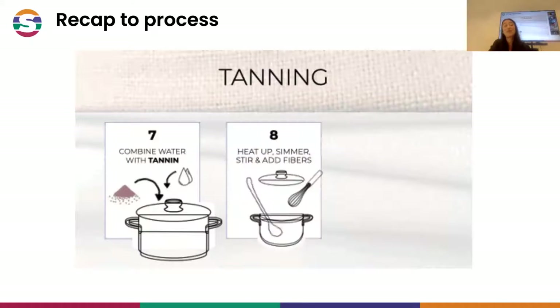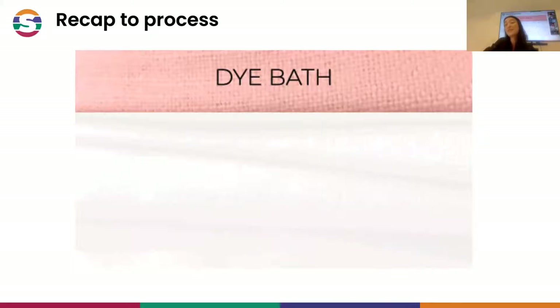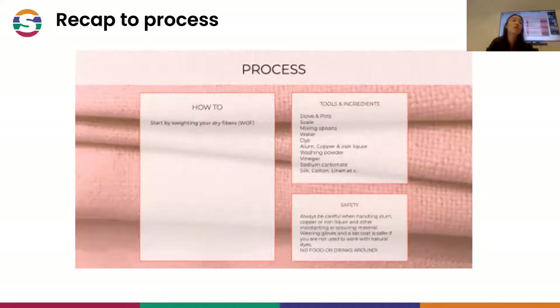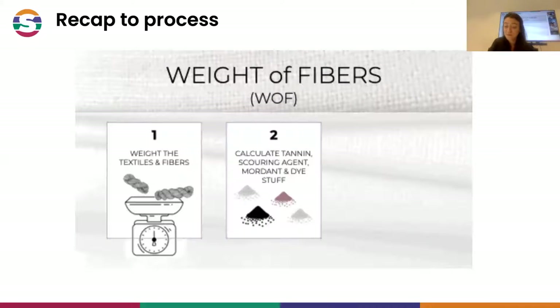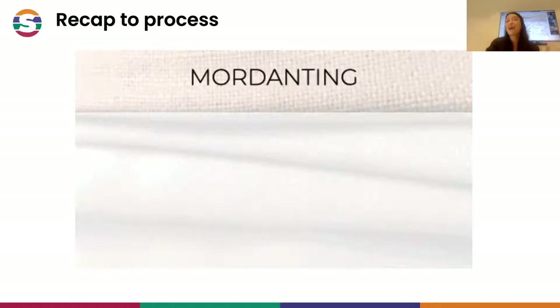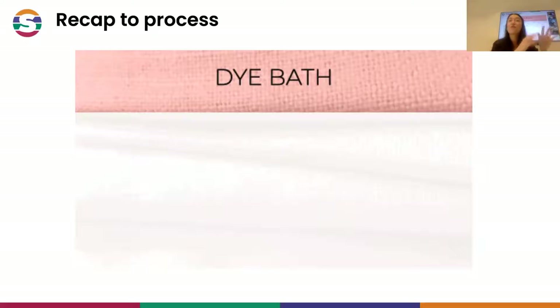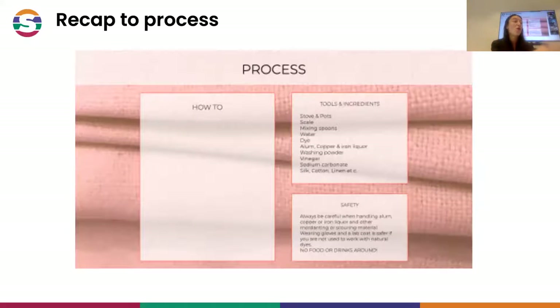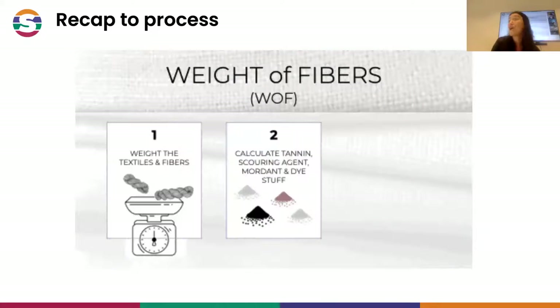The last step is the dyeing process, which means we will try to work on extracting color from the plant by mixing it with water. We will work with mainly soluble dyes, with only one dye that is insoluble in water - indigo - where we will look at the reduction process. Then we will be adding our wool to the dye baths, and we're able to either work with shades, going from very soft pastel to intense tones, or mixing and over-dyeing different colors.